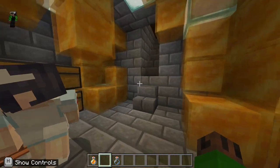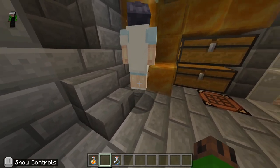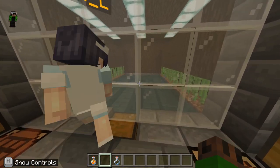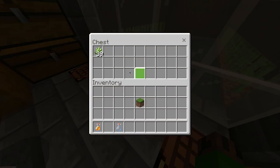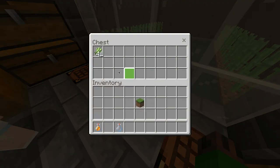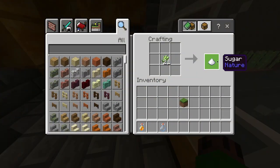Holy crap, this must be the sugarcane farm which produces all the sugar! Oh my god, let's press this lever. The sugarcane gets harvested and all goes into this chest in the middle. If we take some of the sugarcane, we can make it into sugar.